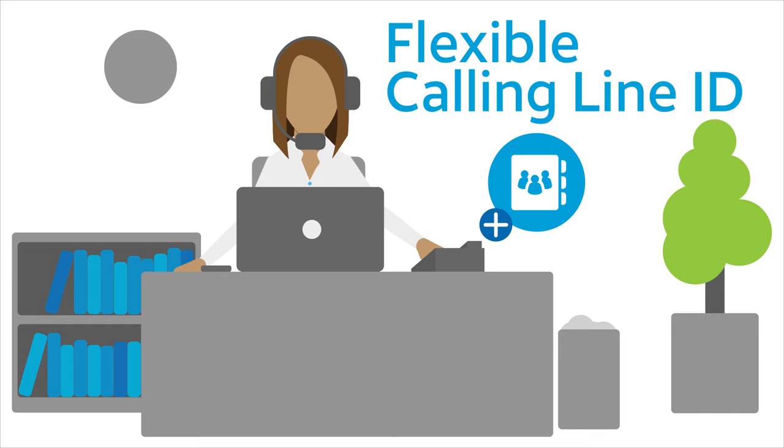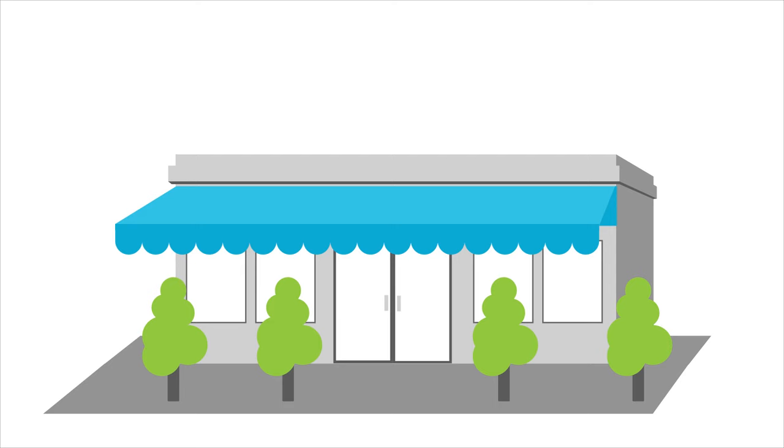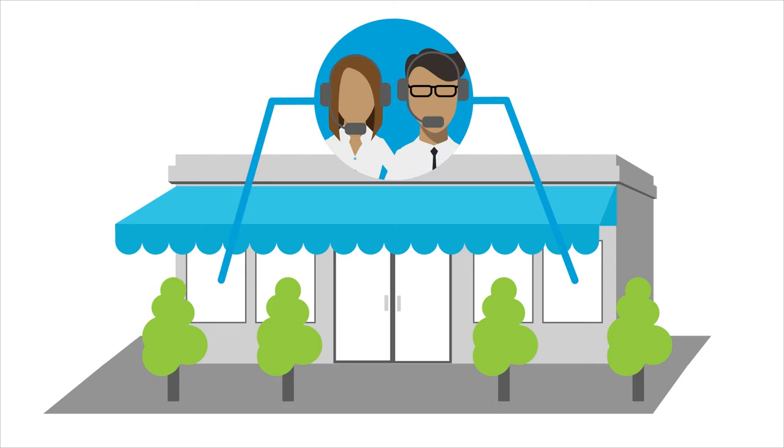First, Jane purchases an additional listing for her AT&T account. Then she uses flexible calling line ID to apply the listing information to the service department line. Flexible calling line ID is also useful when separate businesses or business partners share the same AT&T Phone for Business service — for example, two lawyers or two small shops.